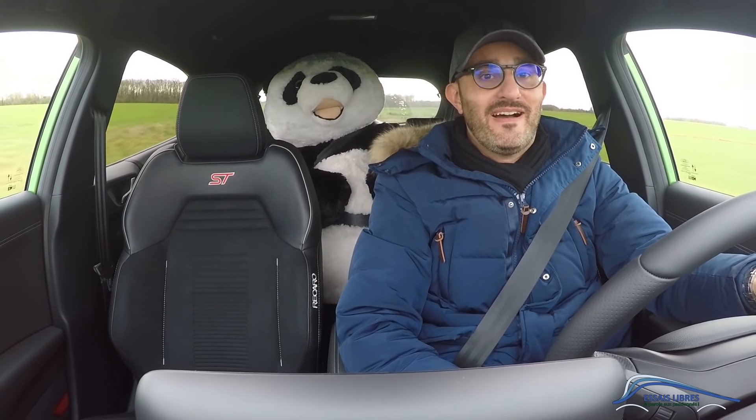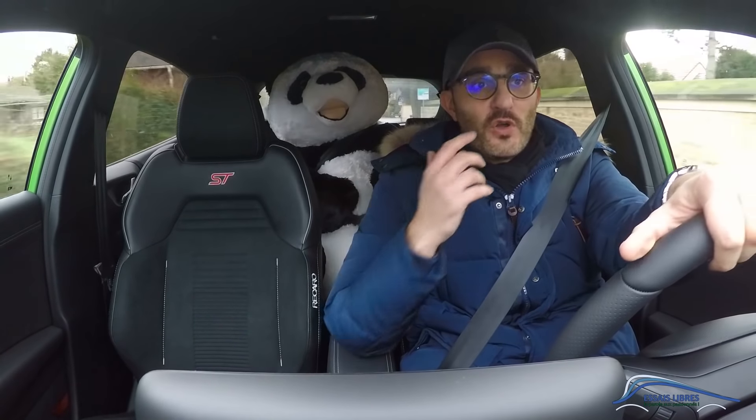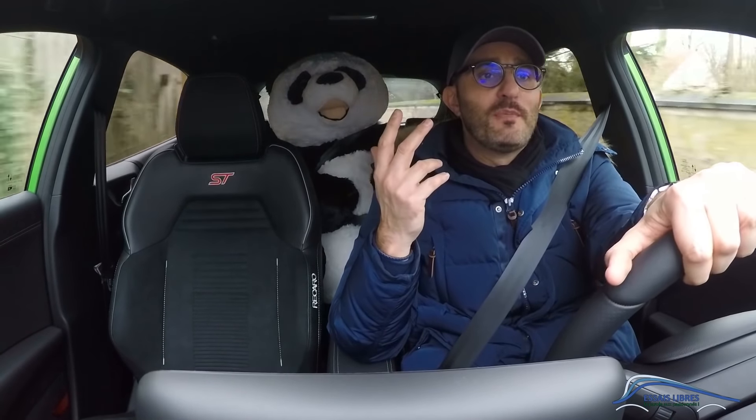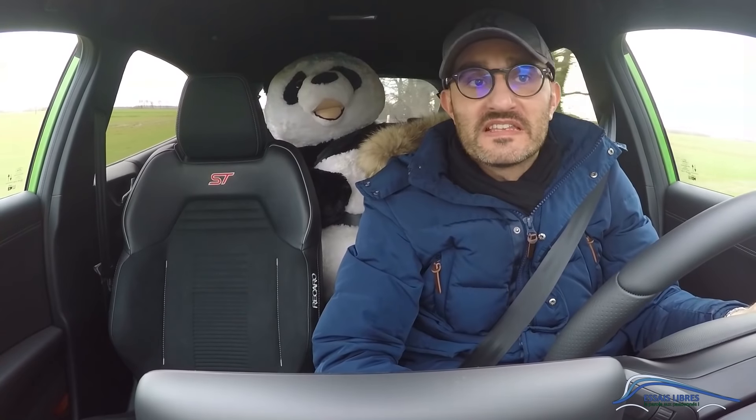If you agree with me, say so in the comments, and if you don't agree, say that too — I like reading you, especially when it's constructive. Yes, I am the first to be surprised, but a 3-cylinder can indeed be sporty, and you don't feel the vibrations from this engine even at idle. 1.5 EcoBoost, which also equips the Fiesta ST. If you liked this video, a little thumbs-up. Don't hesitate to subscribe and activate the notification bell. See you very soon for new adventures.